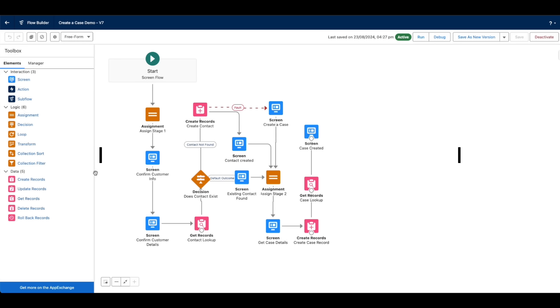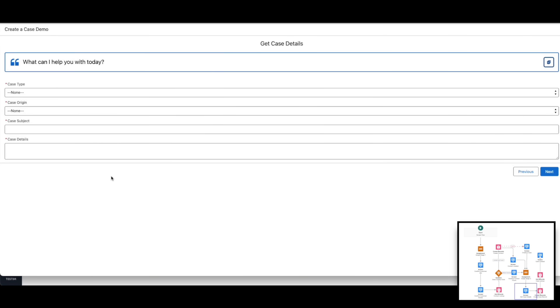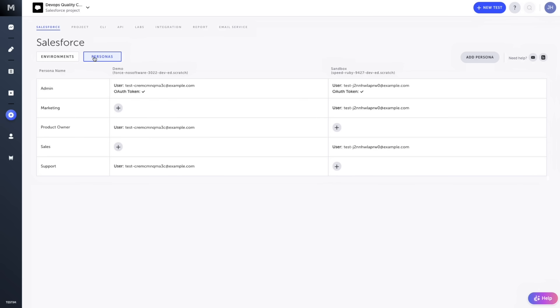Thoroughly test your automated business processes with the codeless Salesforce flow testing feature. Configure checks at each step without writing a single line of code. Testum Salesforce is tested against Salesforce pre-releases, giving you peace of mind knowing your tests will remain stable even with the latest Salesforce updates.